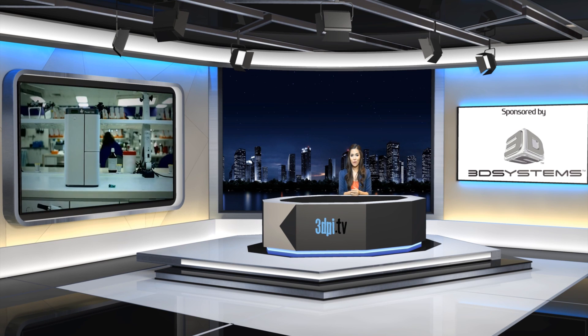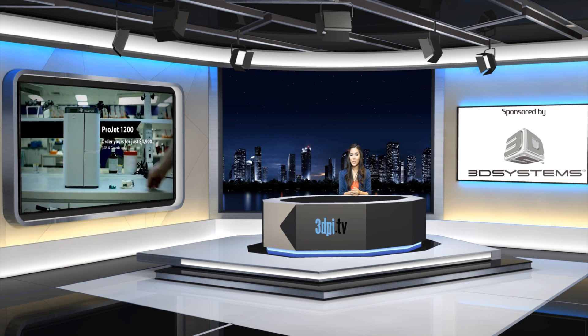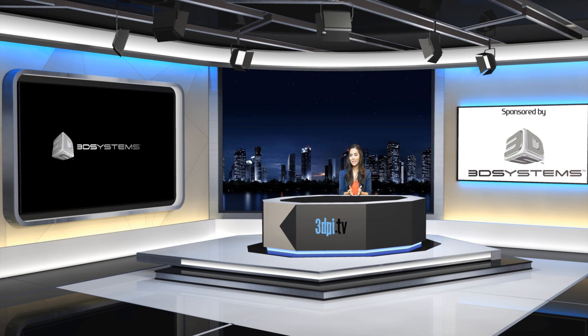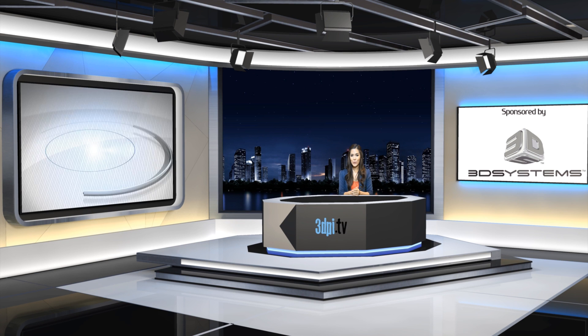The Projet 1200 prints 30 micron layers with a resolution of 585 dpi and is priced at $4,900. The machine is also outfitted with a LAN and USB connectivity.